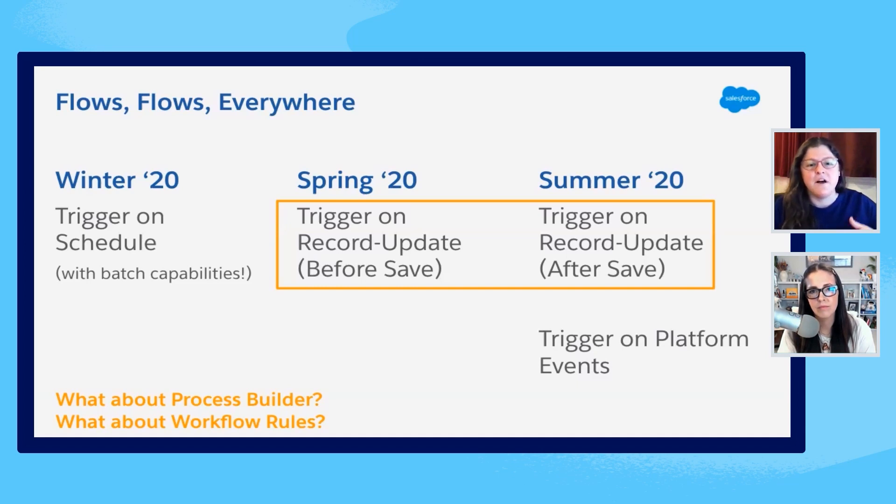Starting out, we really invested in triggered automation in flow. Flow was initially primarily a screen-based tool — that was its big differentiator. Over the last year or two, we really focused on different ways to trigger flow functionality that didn't have to do with screens. So it would happen automatically on a schedule — daily, weekly, or a one-time big batch run. Then we added our before-save and after-save triggers to run automatically any time a record gets updated, and also an ability to trigger on platform events.